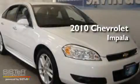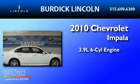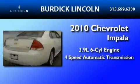This is a 2010 Chevrolet Impala. It has a 3.9-liter six-cylinder engine and a four-speed automatic transmission.